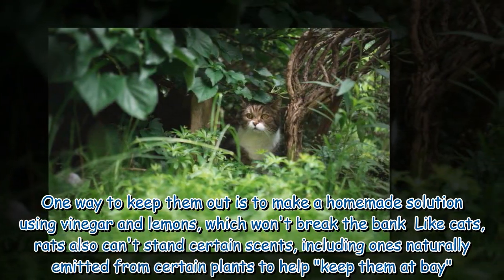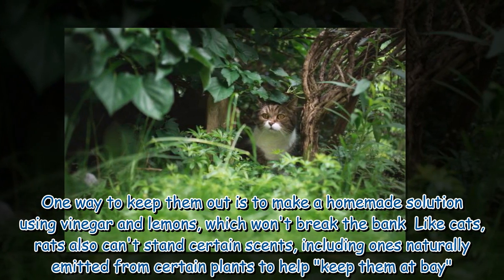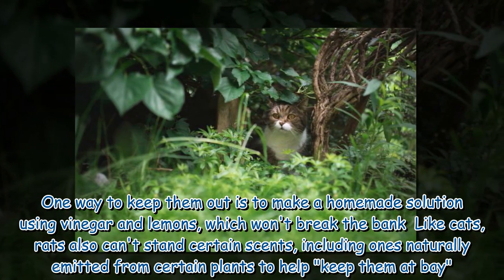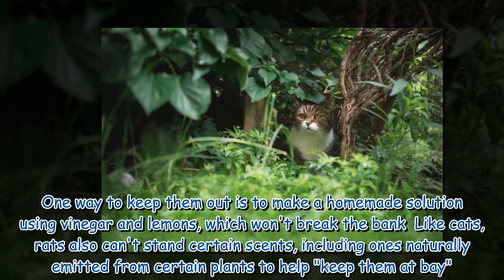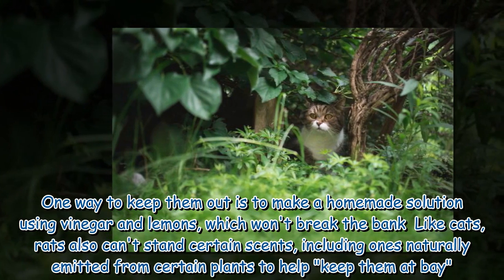One way to keep ants out is to make a homemade solution using vinegar and lemons, which won't break the bank. Like cats, rats also can't stand certain scents, including ones naturally emitted from certain plants, to help keep them at bay.